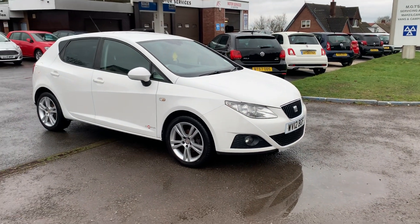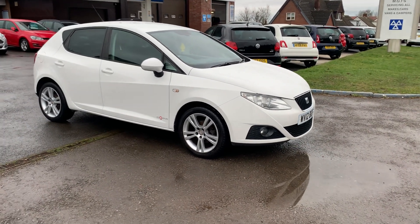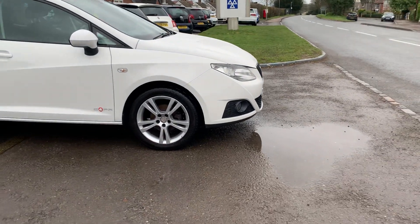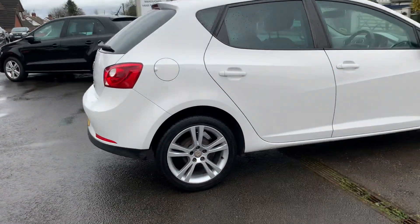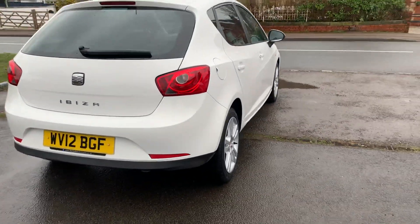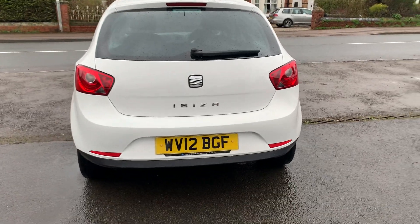Hello, welcome to Motor Services of Chepstead. Here we have a 2012 Seat Ibiza 1.4 in Candy White with 16-inch alloy wheels. Excellent condition inside and out with full service history, two keys, owned by the same family since new. No scuffs on any of the corners of the bumpers — the car is immaculate inside and out for the age and mileage.